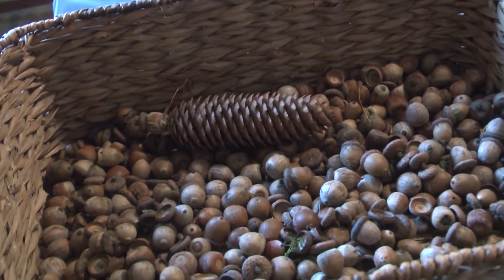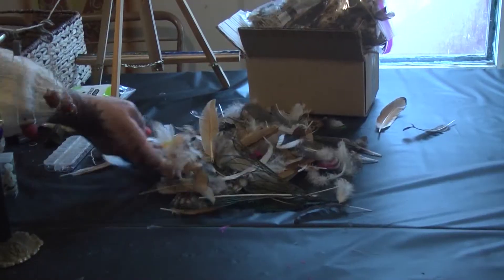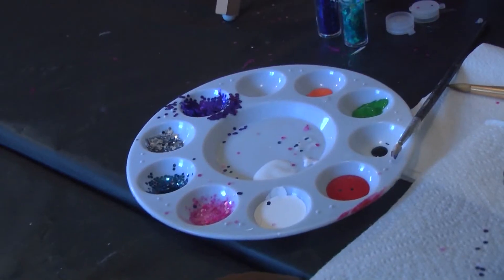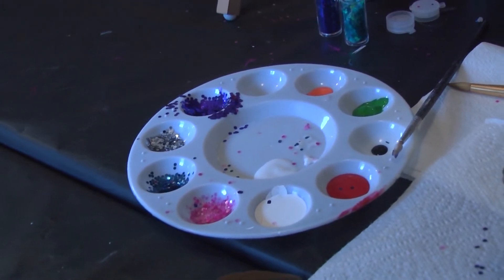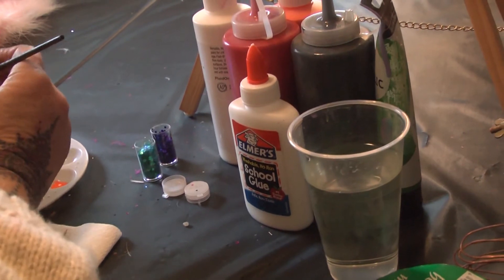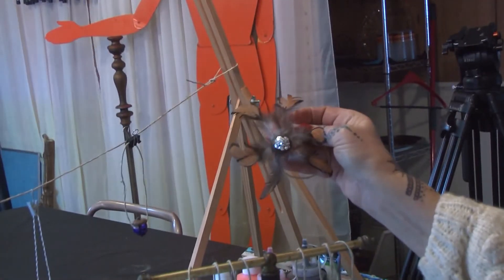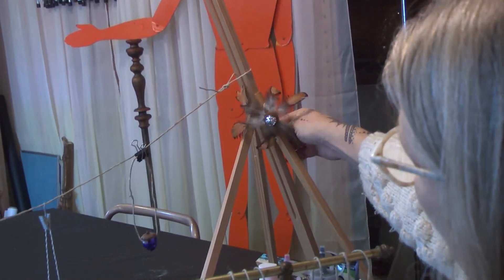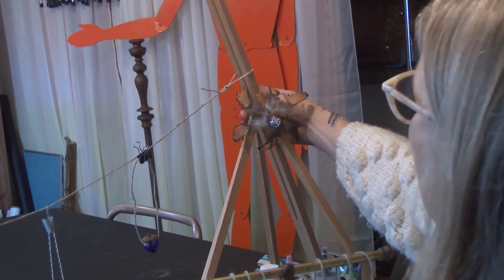Cornelius says if you can't find anything around your house, you can come to her and she will gather items for you from her collection. For more information on assistance or supplies, you can contact Cornelius on her Facebook page at Goody's Vintage Tea Shop, or call her at 989-590-0388 in Alpena. Stephanie Manici, WBKB News.